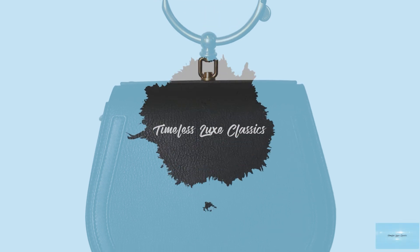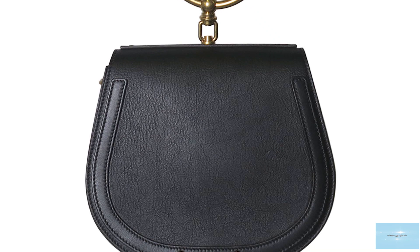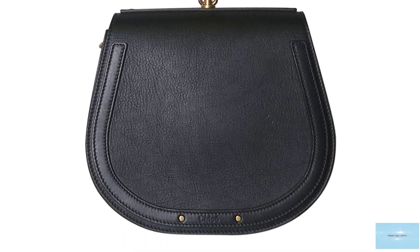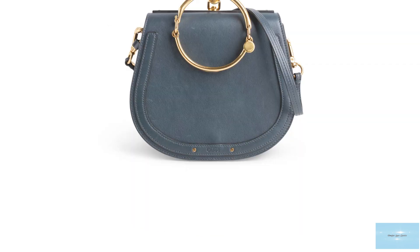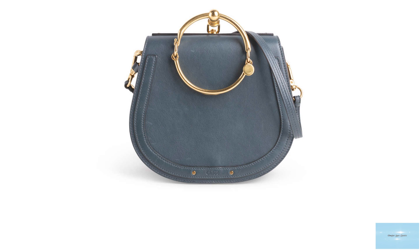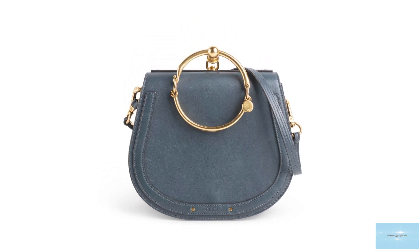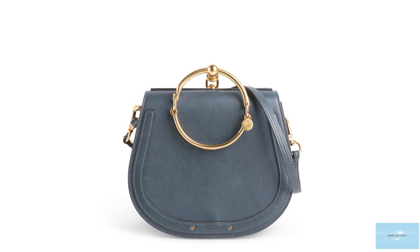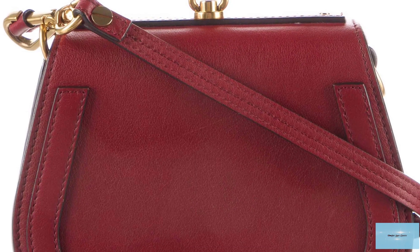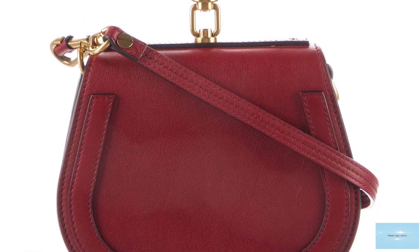Chloé honestly makes some of the most innovative saddlebags, and the Nile Chloé bag is definitely one to remember in the crowd of saddlebags — a fresh new design not seen before, in addition to the craftsmanship and quality of leather that Chloé offers. The Nile bag is a timeless fashion masterpiece, continuing the equestrian allure with a classic appeal.